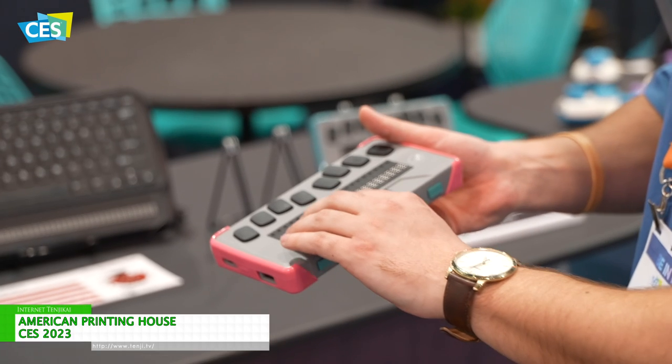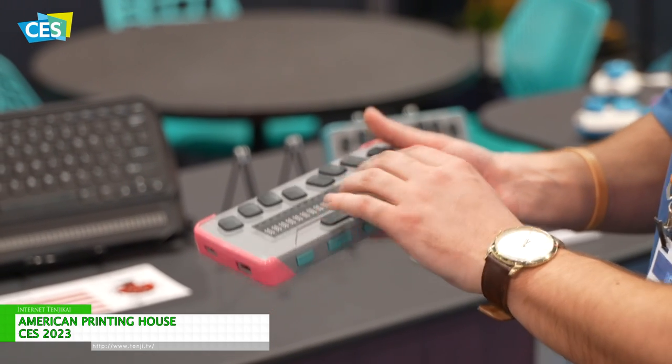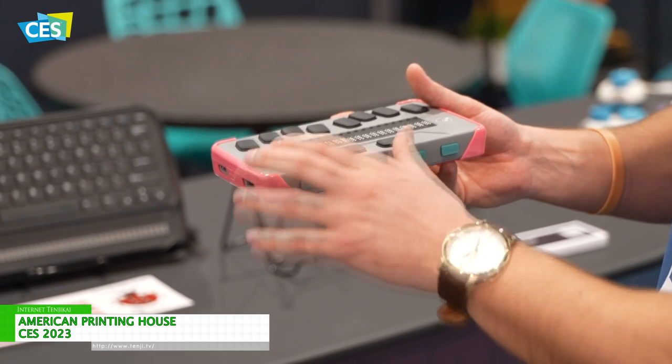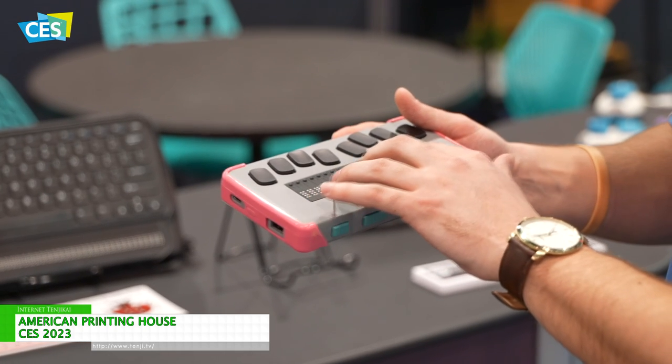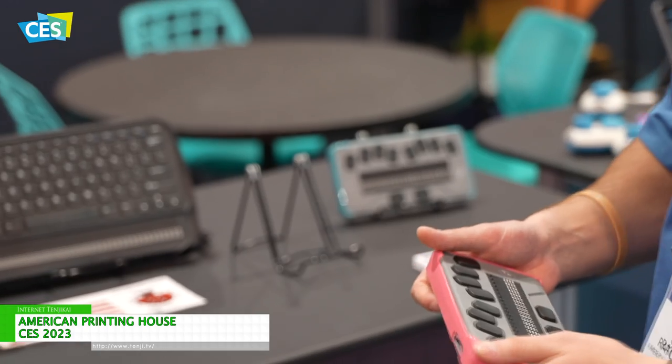The refreshable braille display at the bottom will read one line of text on your screen. When you're ready to toggle to that second screen, you'll hit one of these buttons down here and it'll refresh the braille with these electro piezo cells underneath that don't make a sound and they refresh in real time.